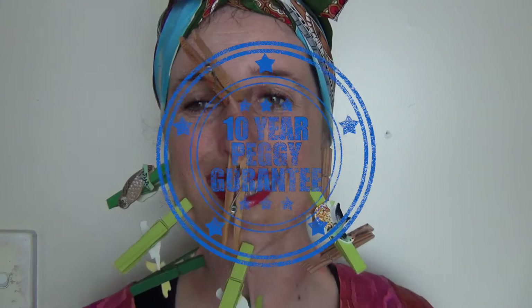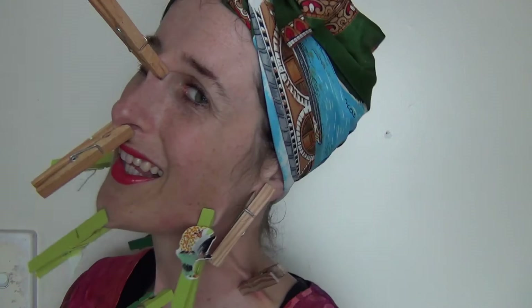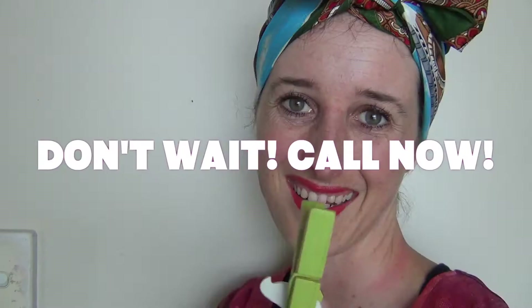We guarantee you'll never buy another peg for 10 years once you purchase the Guy-Bend Nerd Peggy System. The highly durable pegs are designed to withstand knocks and blows and hold up to 10 kgs per peg so those heavy-duty items can be hung with ease. Don't wait. Call now to order your set of Guy-Bend Nerd Peggy Pegs on 0800 Peggy.